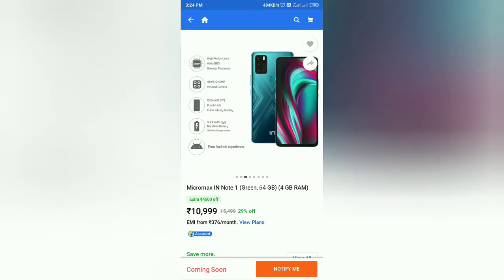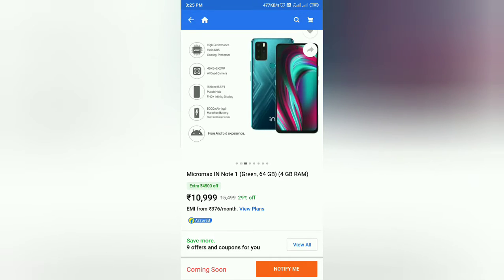This phone features the G85 gaming processor. The main camera is 48 megapixels, with a 5 megapixel wide-angle, 2 megapixel macro, and 2 megapixel depth sensor. The display is a 6.67 inch punch hole full HD display. It comes with a 5000mAh marathon battery and 18W fast charging support.